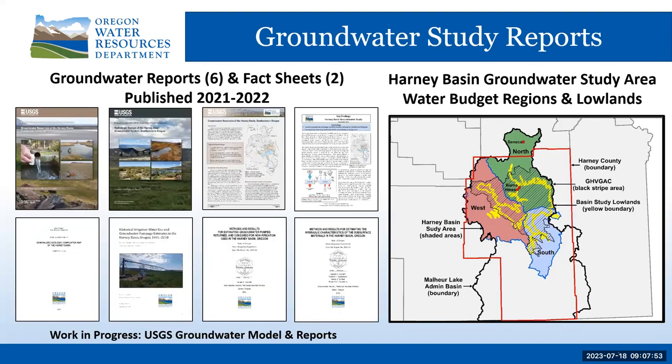This presentation summarizes the groundwater study results published in six reports: two primary reports by the USGS and four supporting reports by the Water Resources Department, plus two fact sheets. The groundwater study water budget divides the study area for analysis, discussion, and comparison reasons only.